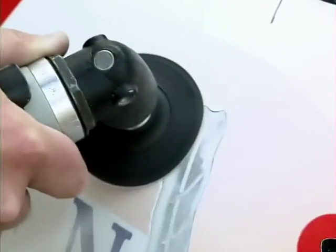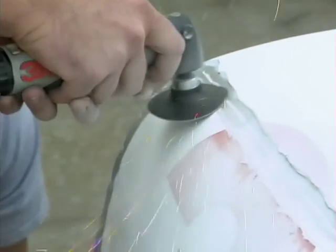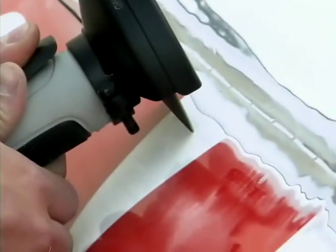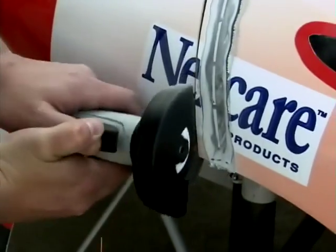That means stripping the Bondo body filler and the paint with a right-angle grinder that's got a roll-lock disc at the business end. Then to cut it off, they pull out the 3M cutting wheel. This joint spins at 13,000 RPM to make clean cuts fast.